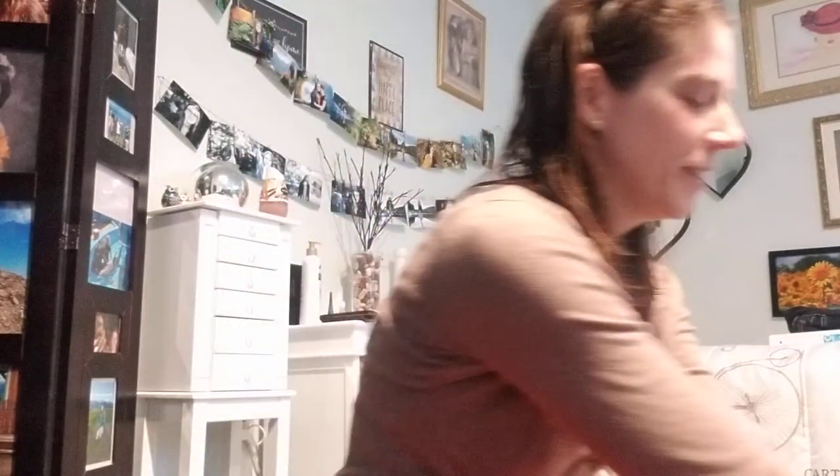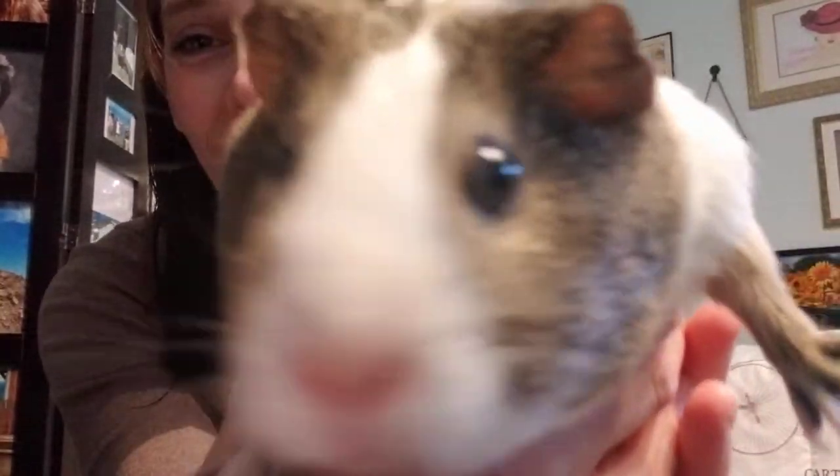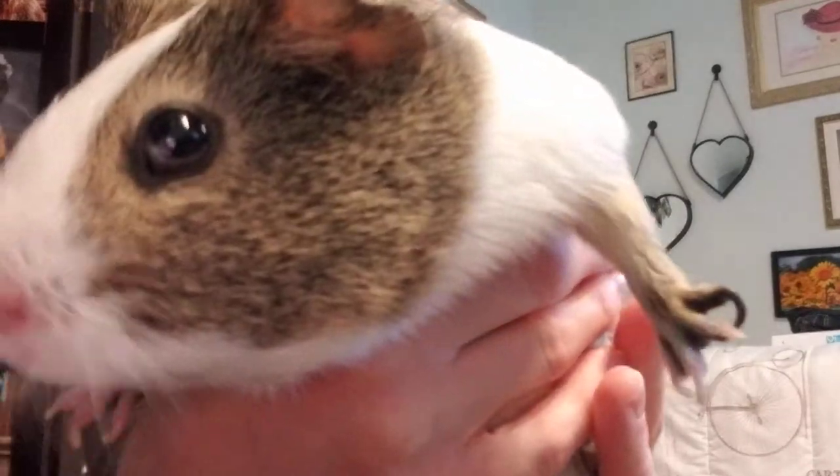Are you ready for this? Ready to find out what it is? Okay, I'll bring out number one. Her name is Charlotte. I'm going to bring out one at a time because it can get kind of crazy. Here comes Charlotte! She is a guinea pig — did you guys figure that out?